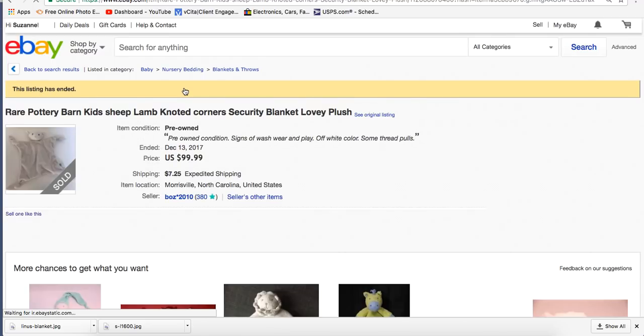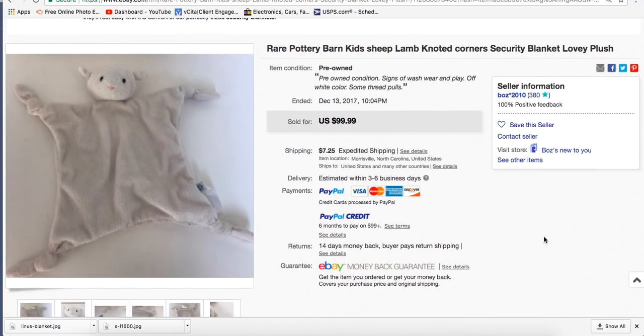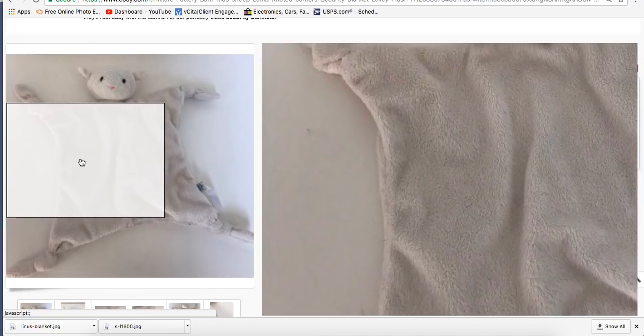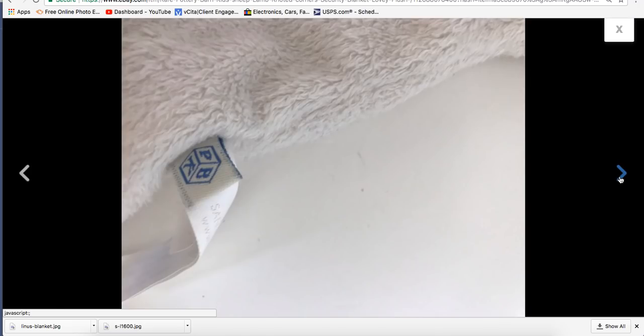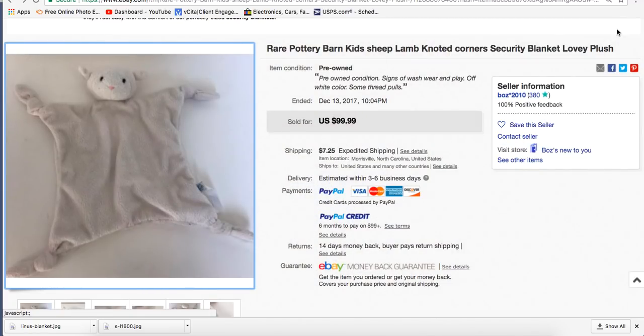Here's a rare Pottery Barn Kids Sheep Lamb Knotted Corner Security Blanket Lovey Plush. It's just a little lamby — very plain looking. If you didn't know what to look for, you might just leave it on the shelf. That's why I make these quick what-to-sell videos, because if you're out in the thrift stores and want to maximize your time and find high profit items, you've got to know what's going on in all these different categories.